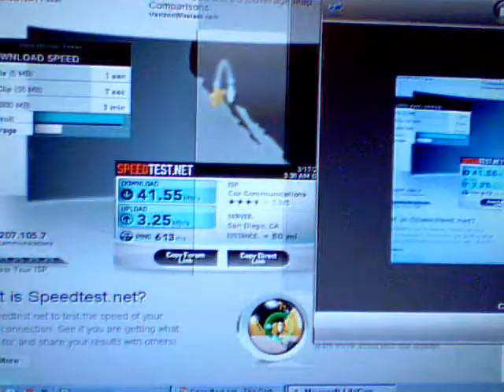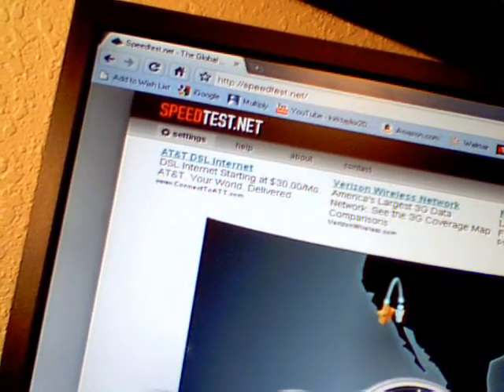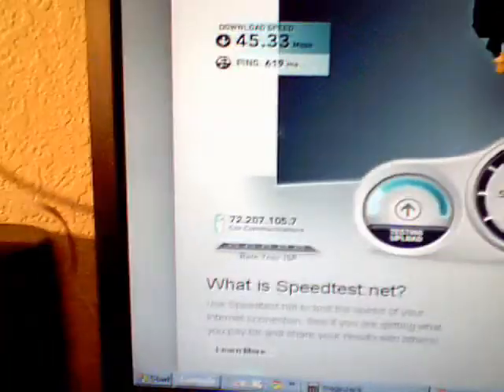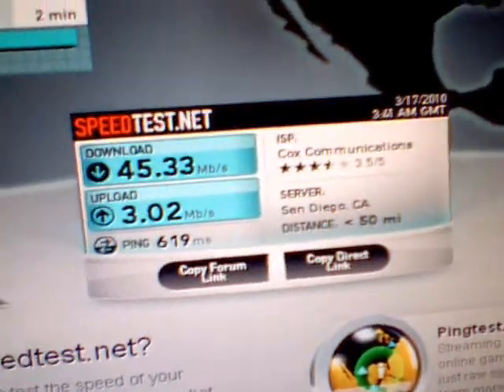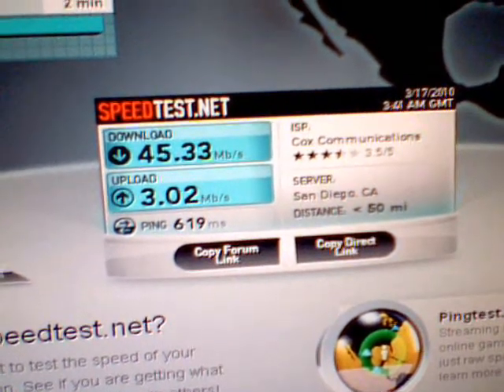Here's speedtest.net — I'm just going to use this one only for San Diego. So let's test again. It's testing in San Diego. You're not going to be able to see it clearly until I leave this page. That was the upload. Let's look at the results. It's pretty crappy. ISP: Cox Communications, Server: San Diego. I'm getting 45 down and 3 up.